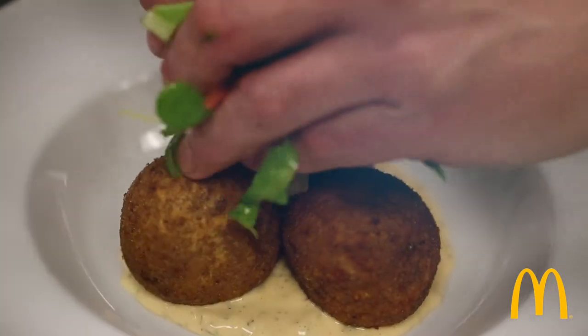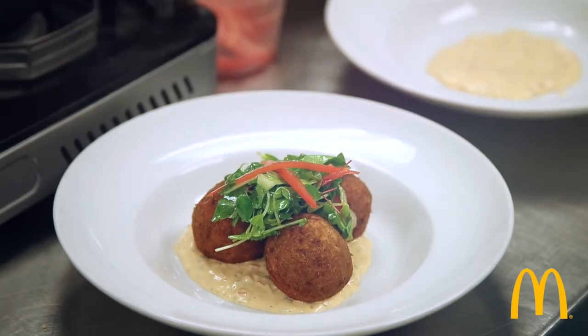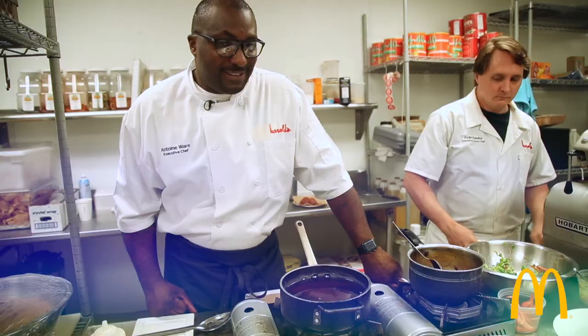Alan is gonna garnish the top of that with the herb salad-tomato mixture. And there you have it, our version of Big Mac. Thank you, guys.